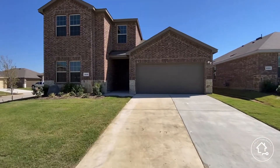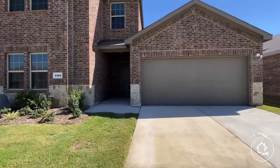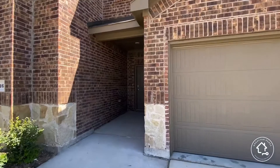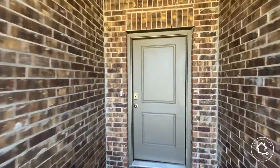Remember, we're in the super hip and cool city of Denton, Texas. This particular home was built by D.R. Horton, a massive home builder in North Texas.